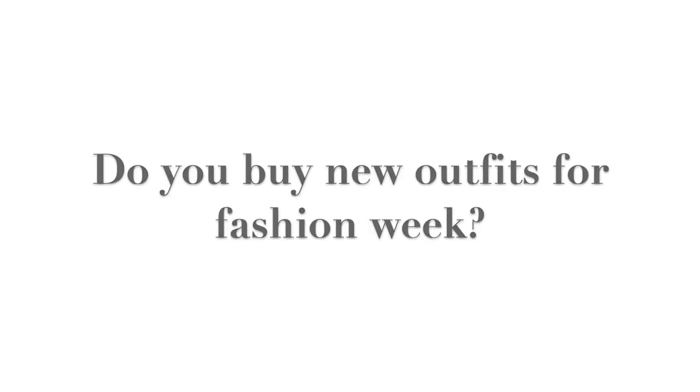Do you buy new outfits for fashion week? Yes and no. Sometimes there'll be pieces in my wardrobe that I know I'll want to style for fashion week, and sometimes if I want to freshen up my wardrobe I might go shopping. But I don't necessarily each season go to the mall and buy all new things for fashion week. I like to work with what I have in my closet and find new ways to style them.